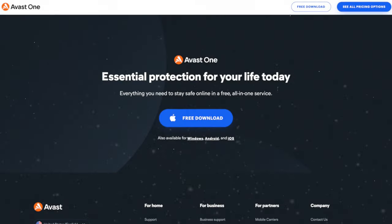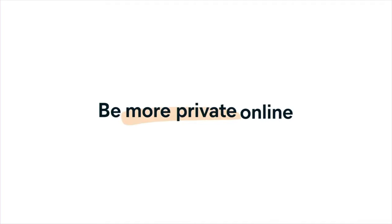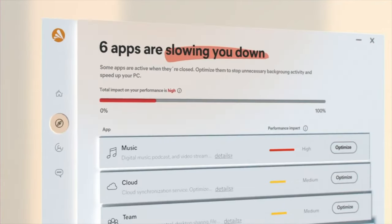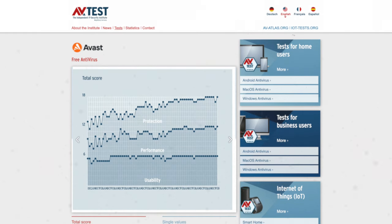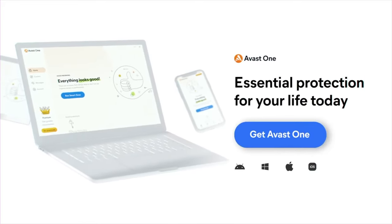Next up we have Avast One. Even though Avast own AVG, they still have their own branded free offering called Avast One Essential, providing antivirus, a firewall, an included VPN with up to five gig per week, password compliance, data breach monitoring and additional privacy controls. It scored very highly on the AV test for protection, speed and usability. Avast also has a brighter interface which is easier to navigate, and for most people gives you everything you need under a single free product. When you install Avast One you'll be asked to install their browser, but you can simply decline that during install.